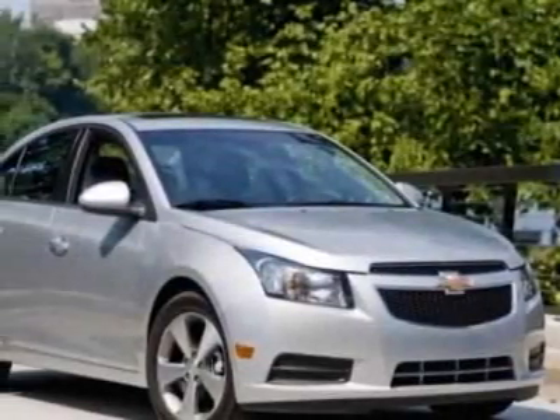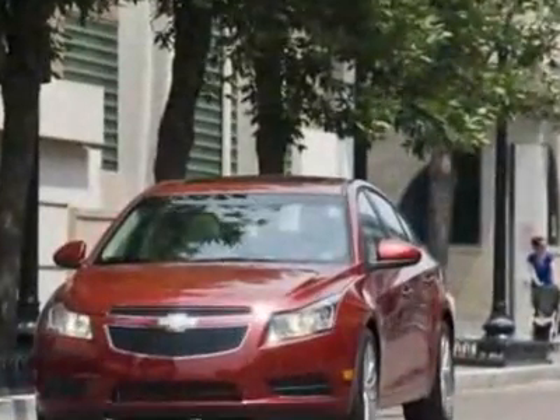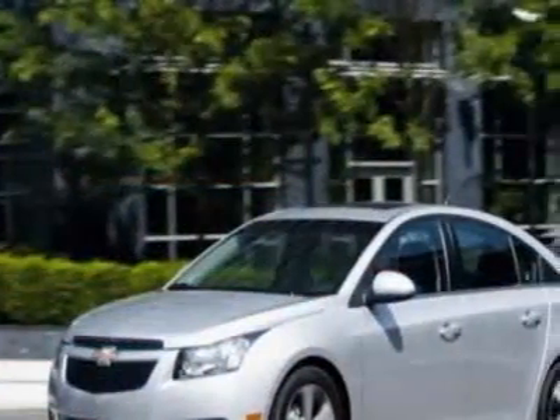Take a look at this new 2011 Chevrolet Cruze. For your protection, this vehicle has a full factory warranty. This vehicle gets 24 miles per gallon in the city, and 36 on the highway.